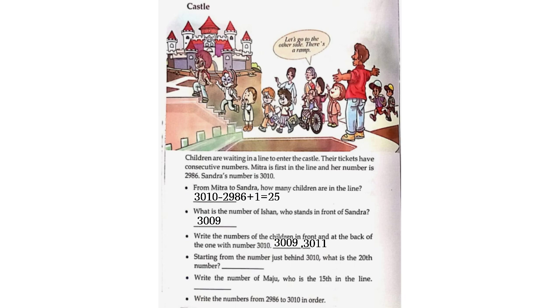Starting from the number just behind 3,010, what is the 20th number? 3,011 plus 20 minus 1, that is 3,011 plus 19, is equal to 3,030. So the 20th number will be 3,030. Write the number of Manju who is the 15th in the line. 2,986 plus 15 minus 1, that is 2,986 plus 14, is equal to 3,000. So Manju's number will be 3,000. Write the numbers from 2,986 to 3,010 in order.